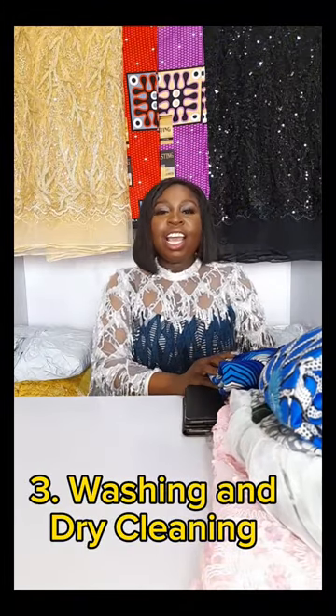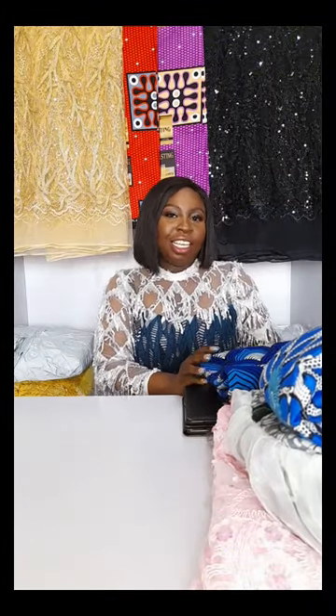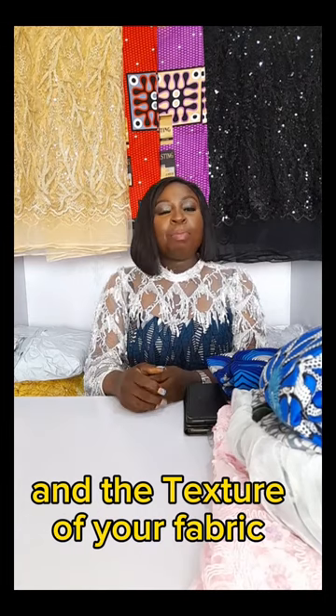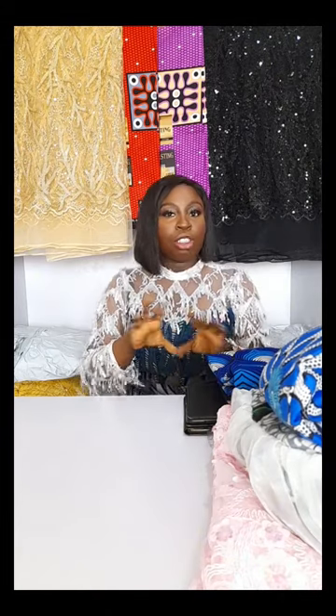3. Washing and dry cleaning. Consider the type, the value, and the texture of your fabric before you do any cleaning or washing. Some fabrics are expected to only be dry cleaned, while some are expected to be washed. So make sure you read the labels and understand the kind of fabric before you do any washing, as washing and dry cleaning can cause your fabric to bleed, it can cause it to tear, and it can also distort the structure of certain fabrics.